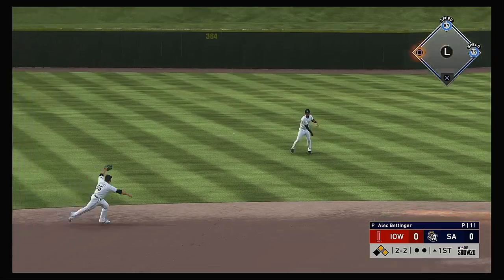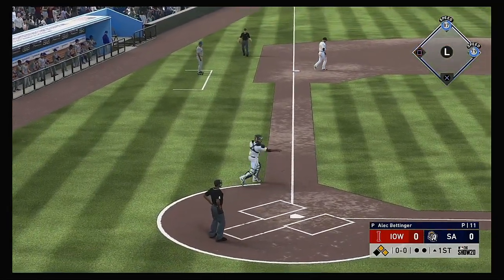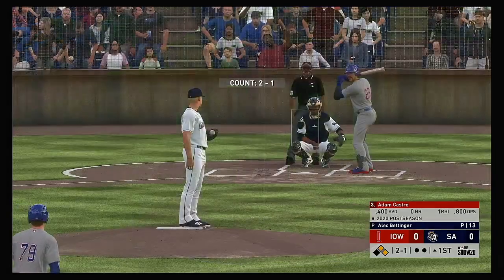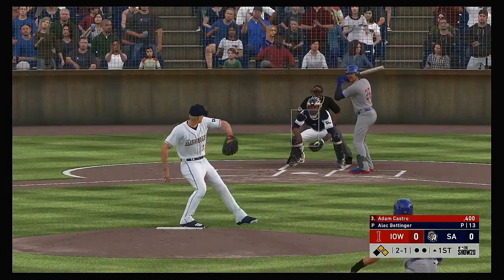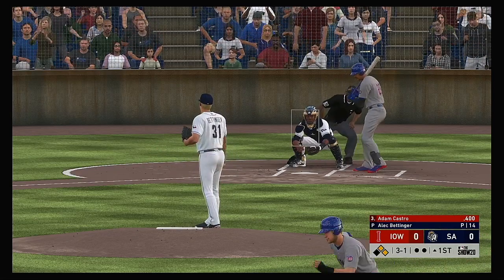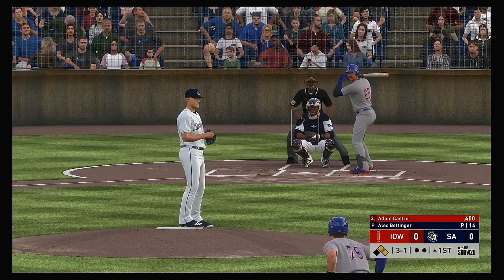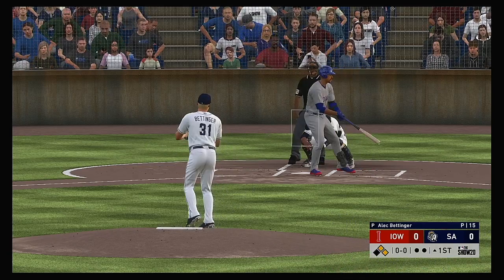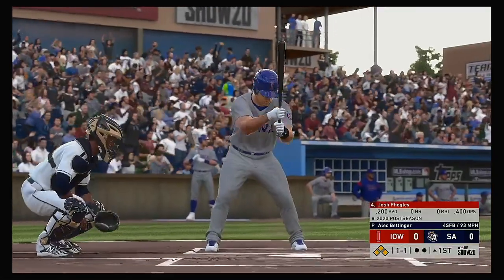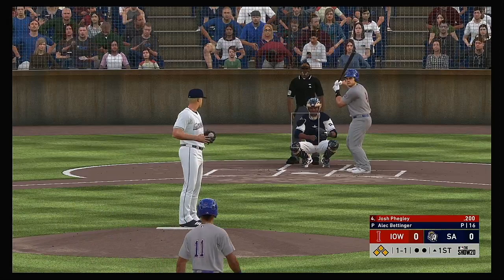Back to back hits here to open our ballgame tonight, onto the shortstop, but thrown away. Now Adam Castro — not an easy pitch to lay off of, but he did somehow, and he's got it to 3-and-1. There's ball four. Into the box, Josh Feigley. Great chance to drive in a run here in the early going.